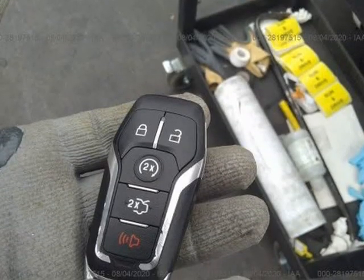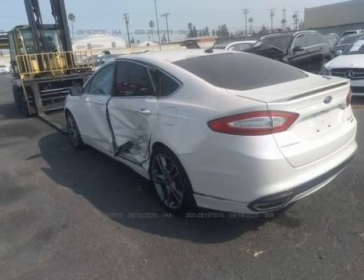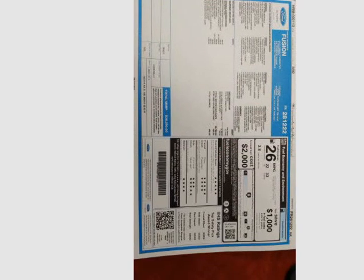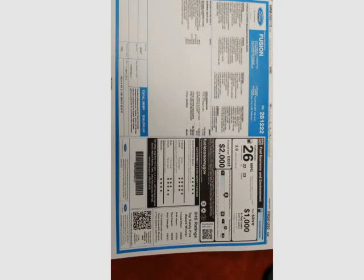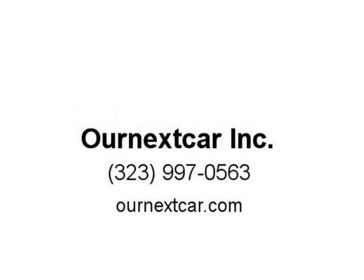Visit us at OurNextCar.com. Our Next Car Incorporated.